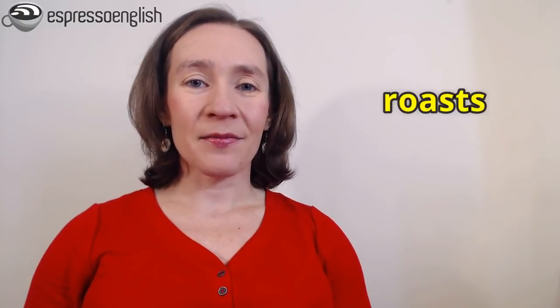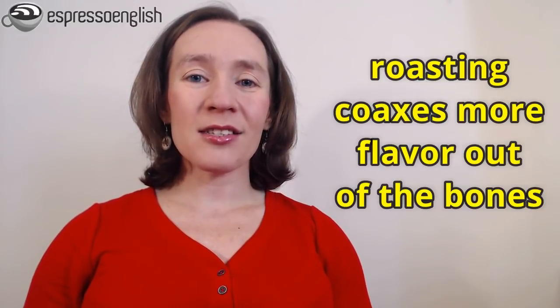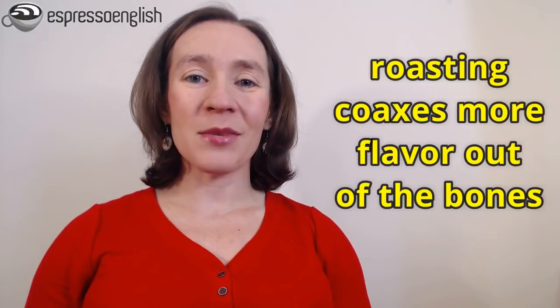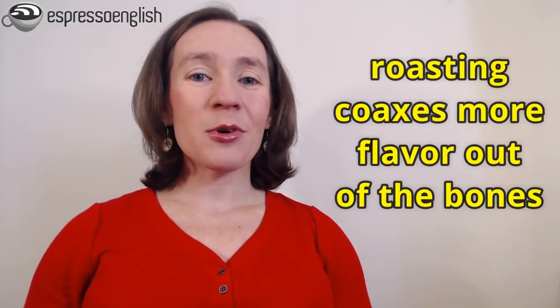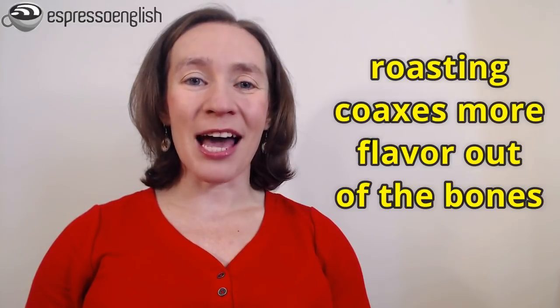First, he roasts it, meaning he cooks it in the oven. Roasting coaxes more flavor out of the bones. This verb, coax, means to gently persuade a person, but in this case it means to cause to bring out. So putting the bones in the oven causes more flavor to come out of them.